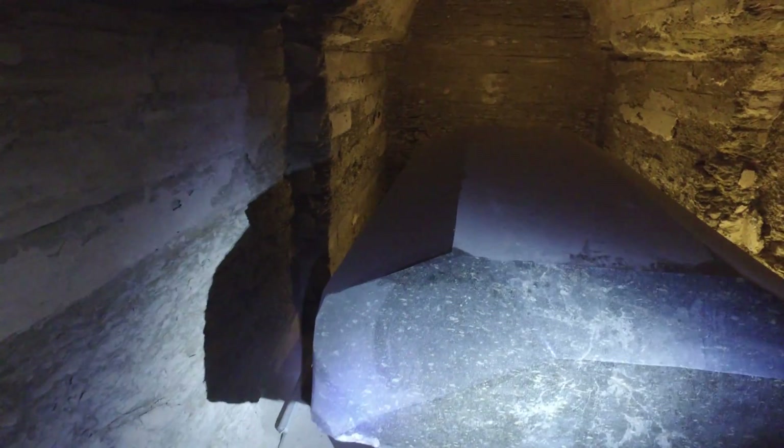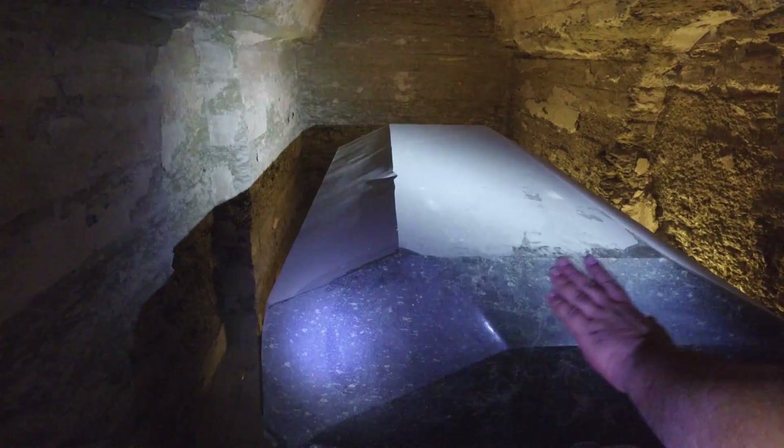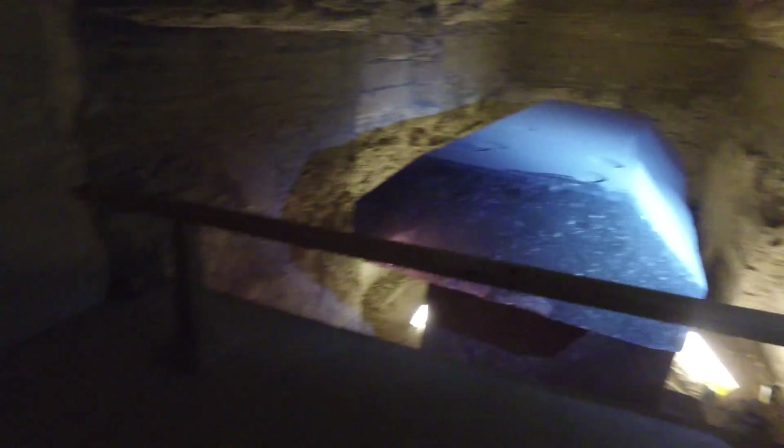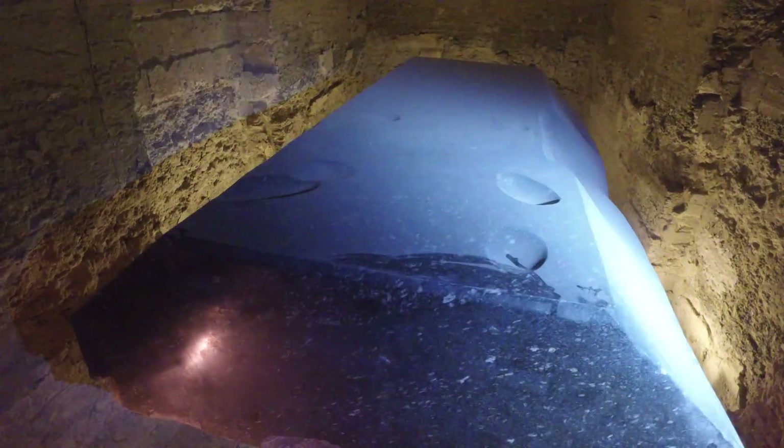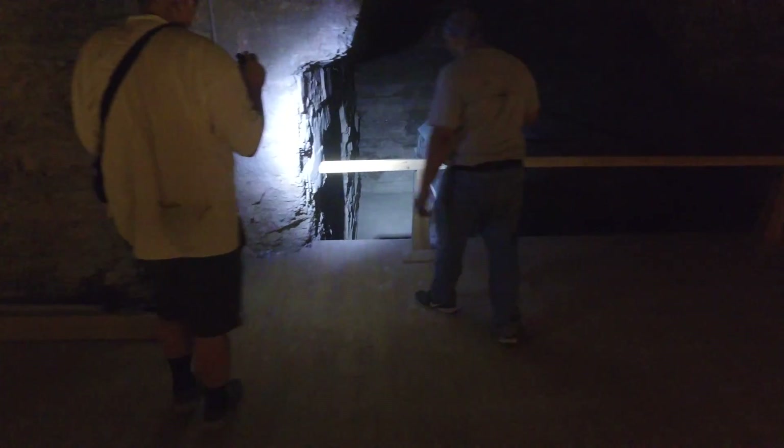Eventually, the undeniable reality of what you're looking at forces the veil of hypocrisy and nonsense that is their official explanation to drop away, and it becomes clear that there must be much, much more to their story. These incredible granite boxes stand before us today as verifiable proof of an astonishing level of manufacturing capability that simply must have existed deep in our own past.